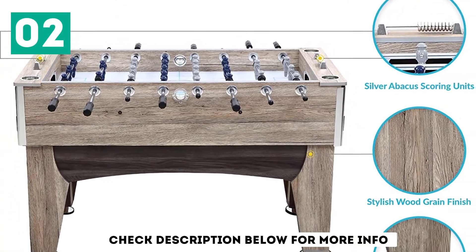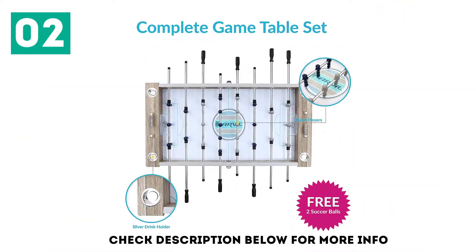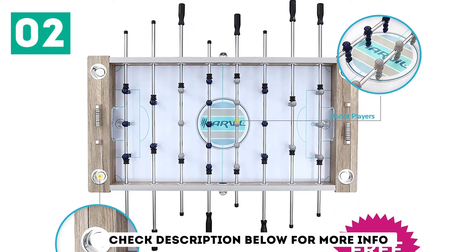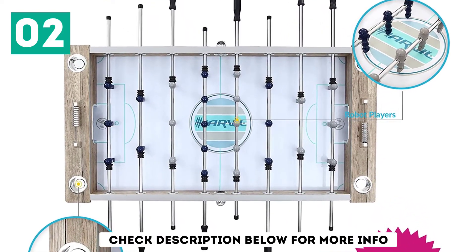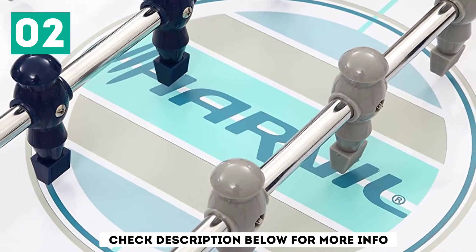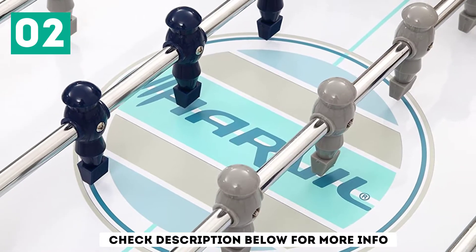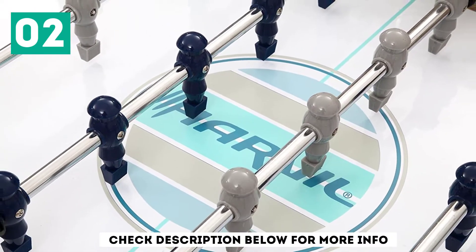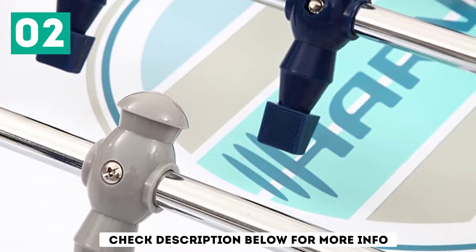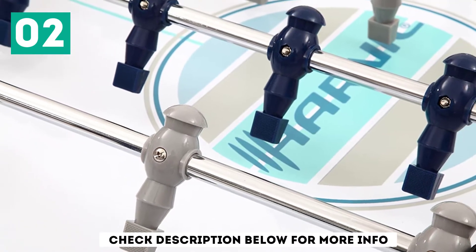The Harville 56-inch Football Table comes complete with parts and accessories, making it easy to enjoy. It is a great thing to acquire and have fun with your family and friends. The package comes with two black and two white footballs, eight hand grips, scoring units, and foosball men among other accessories. If you are a fan looking for the best football table, especially for intermediate and beginner players, the Harville 56-inch Football Table is a fantastic choice.